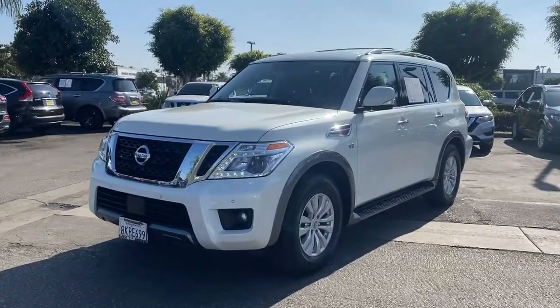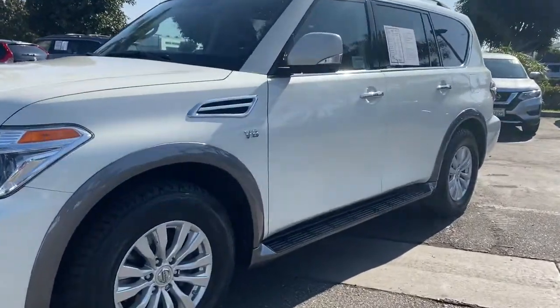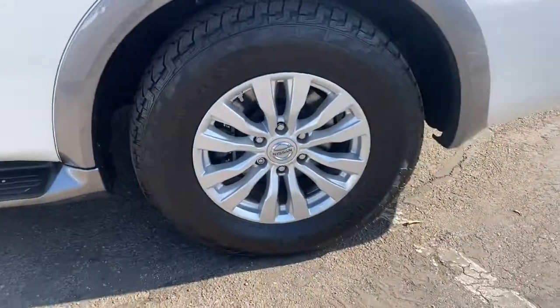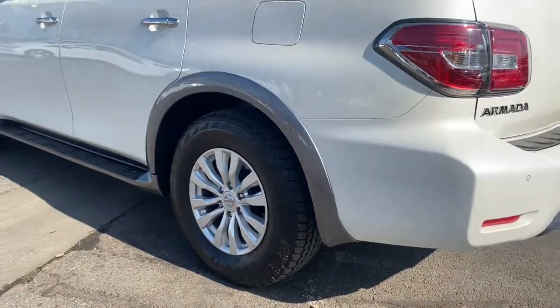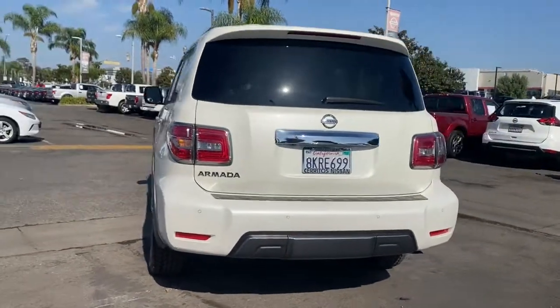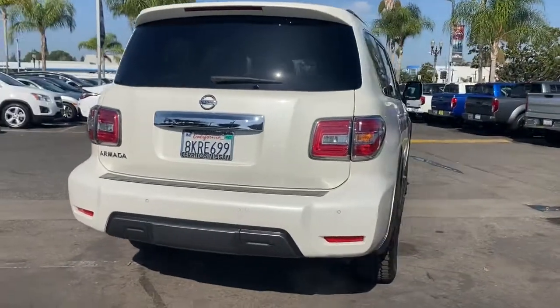Get into a car with value. 2019 Nissan Armada. This vehicle is an outstanding buy with fewer than 45,000 miles on the odometer. This serene and seriously strong Armada delivers full-size SUV mightiness and an effortlessly luxurious ride.